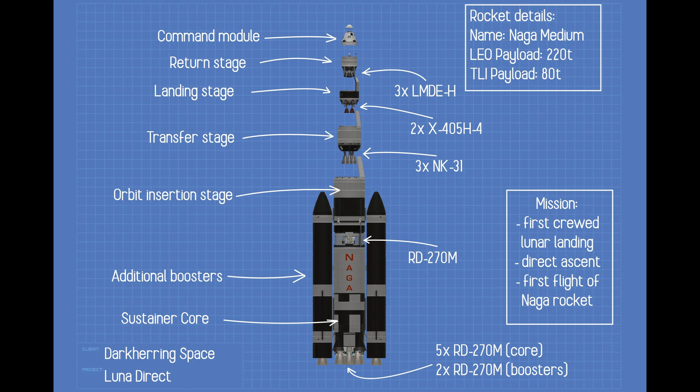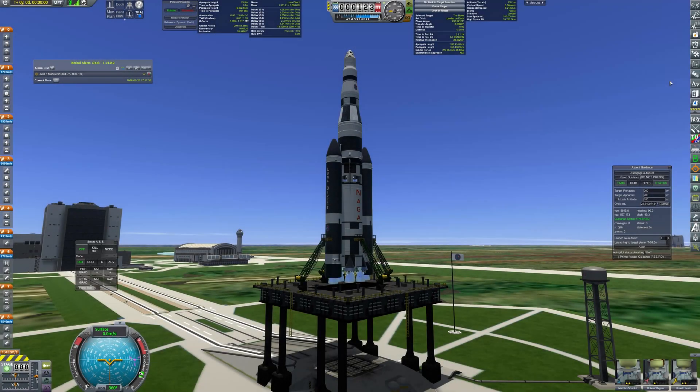It uses extremely toxic pentaboron, which gives really good specific impulse. Mass of the whole assembly is over 3,500 tons and the maximum thrust reaches 50 MN.